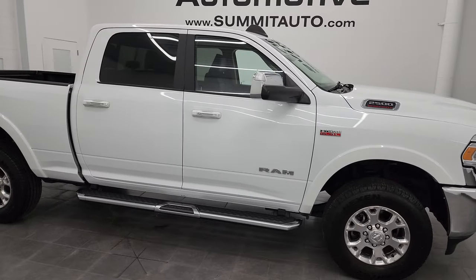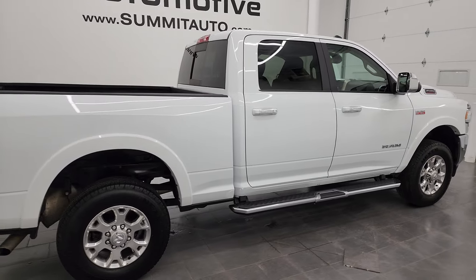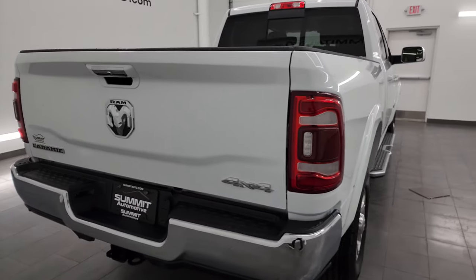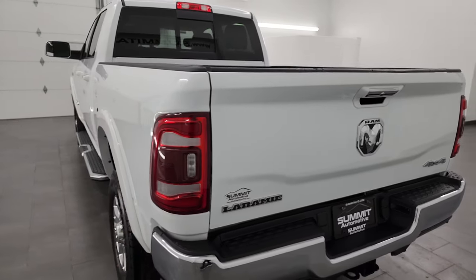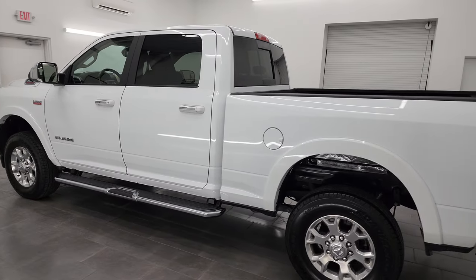Hey, this is Brett and this 2022 Ram 2500 Crew Cab Short Box Laramie Level 1 is stock number 14380Z. I am here at Summit Automotive in Fond du Lac, Wisconsin, your new and used heavy-duty truck and Ram headquarters.